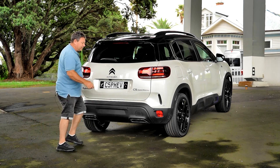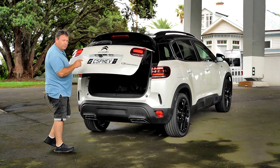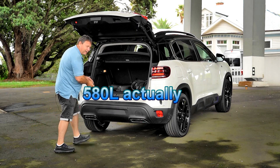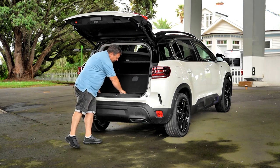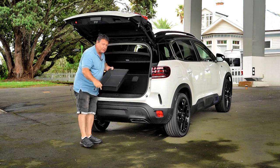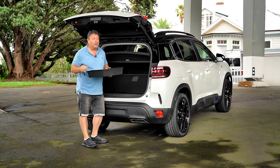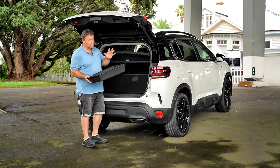It does have a kicker tailgate, which opens up to around 430 to 460 liters of boot space. The big thing here is when you pop the boot lid up, you can actually have a tray - great if you want to get a picnic going.